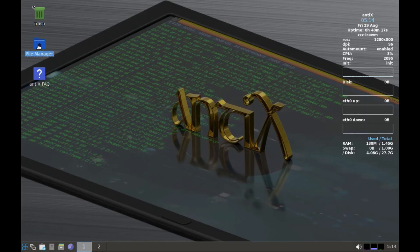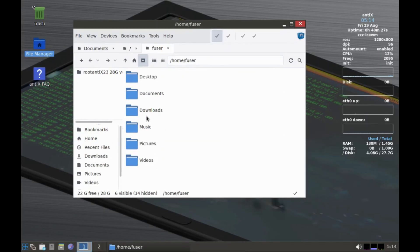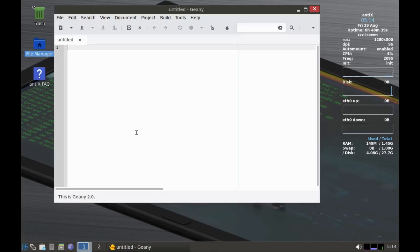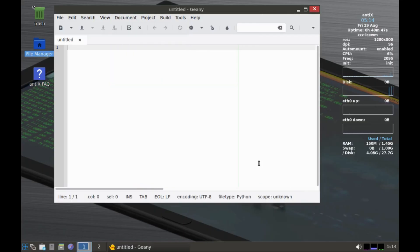AntiX is a fast, lightweight, and systemd-free Linux distro based on Debian. It offers a user environment suitable for older computers, and can generally work on machines from 10 to 15 years old. AntiX requires at least 512 megabytes of RAM and 7 gigabytes of hard disk space.